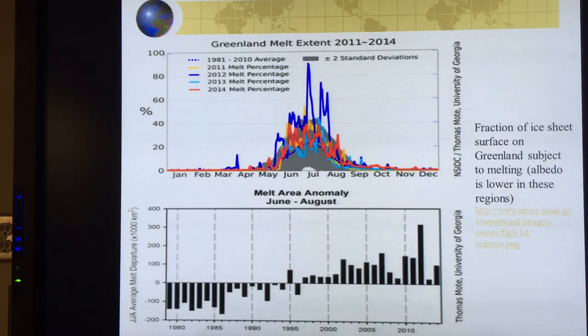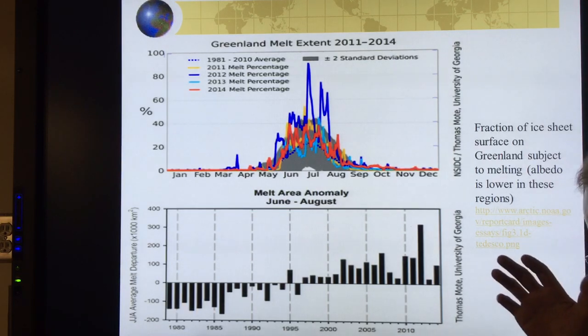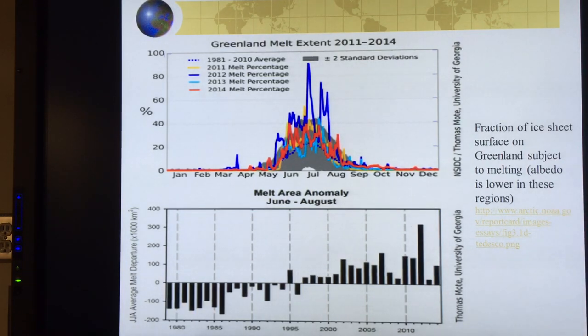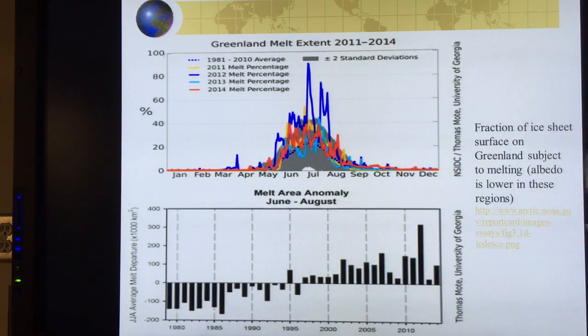Greenland gets darker with melt ponds. You get moulins formed — basically craters — and the melt water can run down them, tunneling right through the ice to hit the bedrock, then running downhill under the ice towards the ocean, lubricating the bedrock and causing an increase in glacier flow. There's about seven meters of sea level rise built into Greenland.